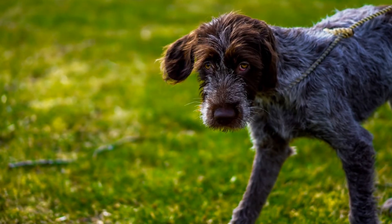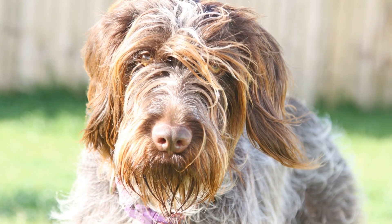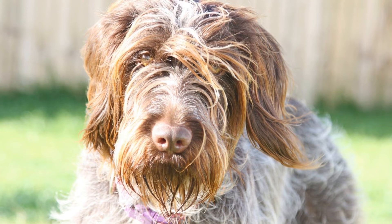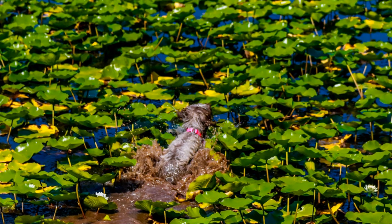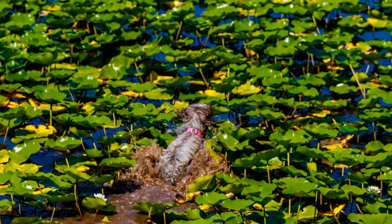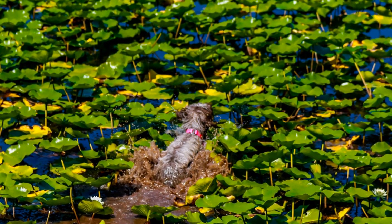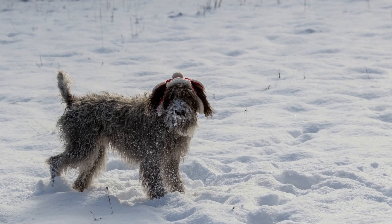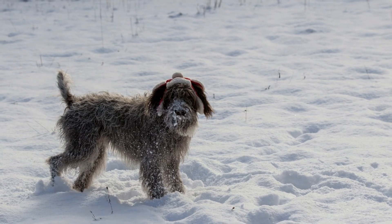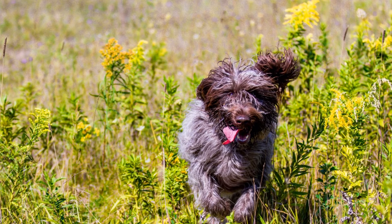Exercise and Living Arrangements. Both breeds are energetic and require regular exercise to keep them mentally and physically stimulated. The Wire-haired Pointing Griffon, being a versatile hunting dog, needs a significant amount of exercise to release its pent-up energy. They thrive in an active household with access to ample space to run and explore. Apartment living might not be ideal for this breed.